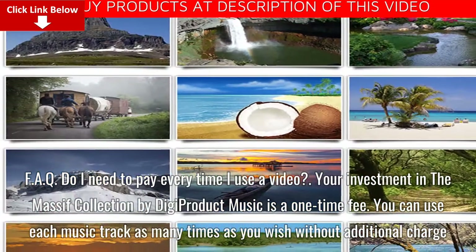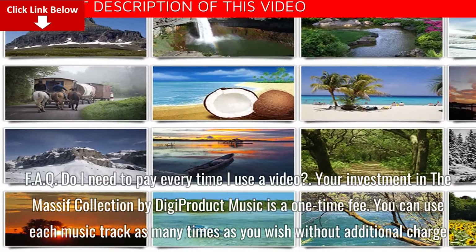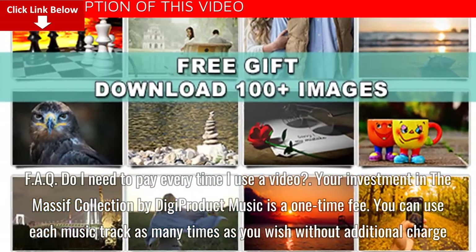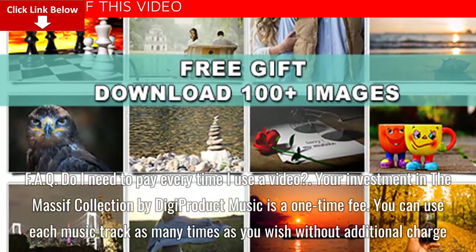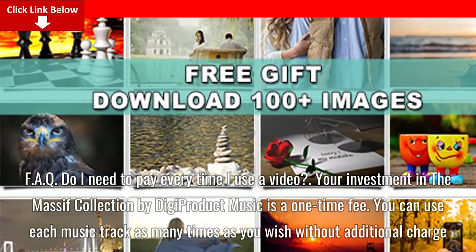FAQ: Do I need to pay every time I use a track? Your investment in the Massive Collection by Digi Product Music is a one-time fee. You can use each music track as many times as you wish without any additional charge.